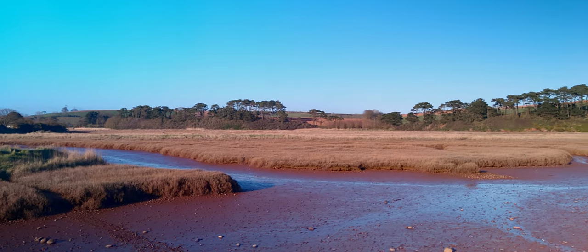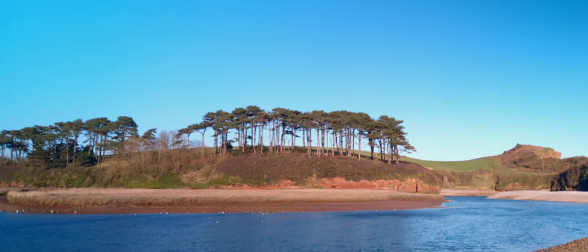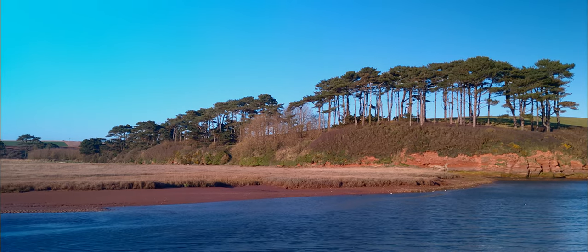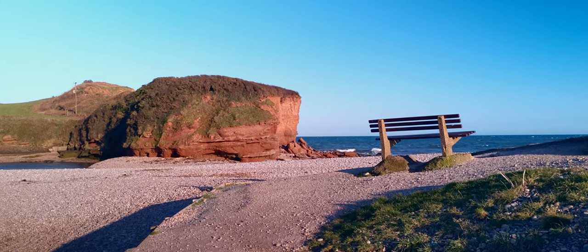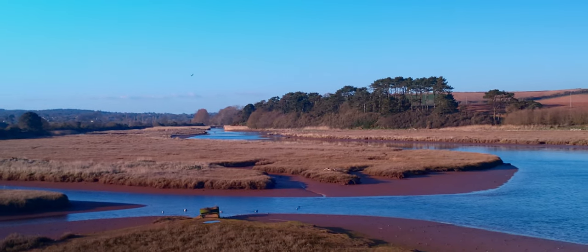I took a slight detour at the end and walked around the far end of Budleigh Salterton's beach. Stick around for the photos I took — I'll put them at the end here. Please don't forget to like this video, and if you haven't already done so please consider subscribing. See you next time. Bye.